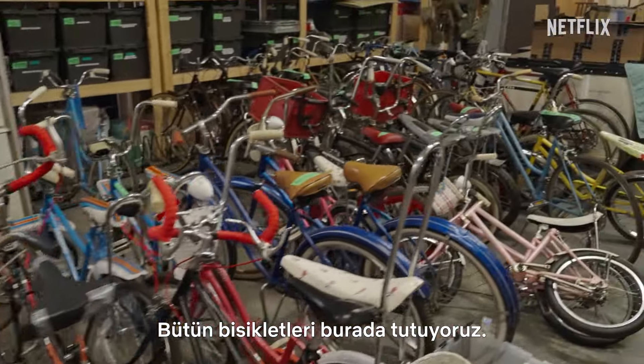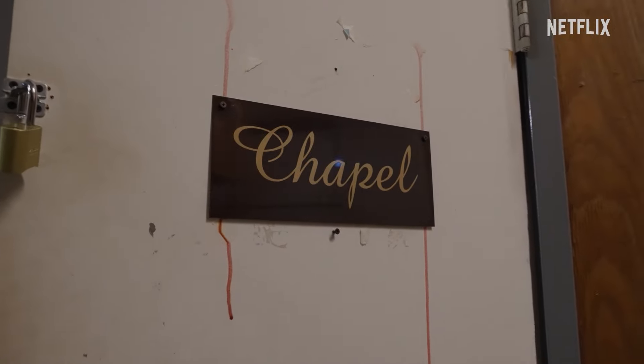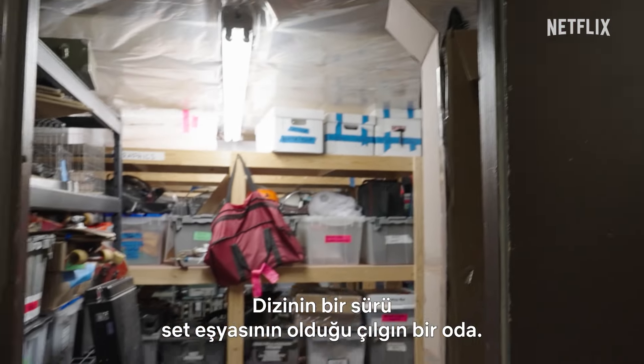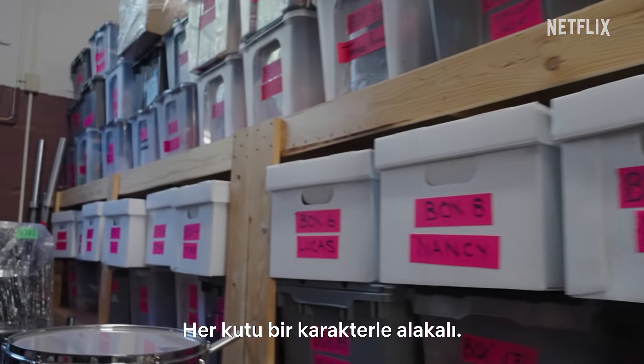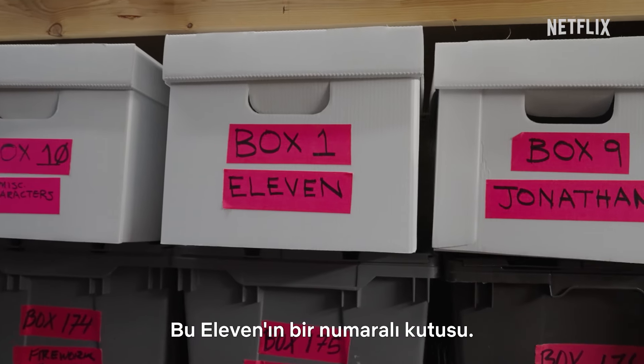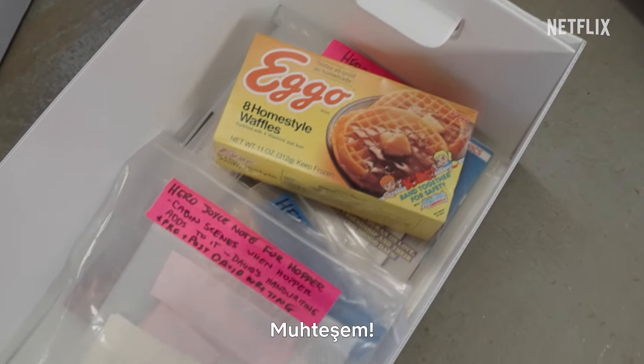This is where they keep all the bikes — there's so many! So this is the chapel, a crazy room that has like a ton of props from the show. This is scary. Each box corresponds with the characters, so this is box one.